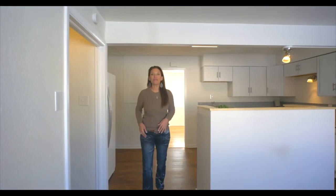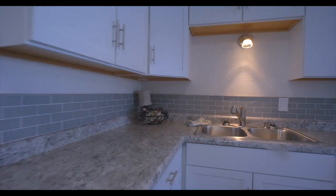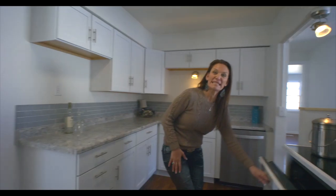This kitchen is something to get excited about. You are going to love the updates: white cabinets, tile backsplash, gorgeous Formica, and upgraded appliances. It even has a double oven.